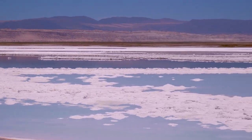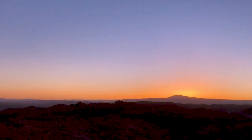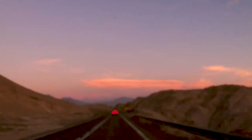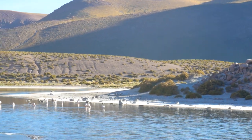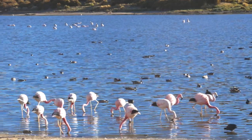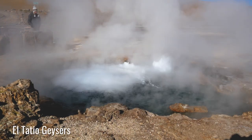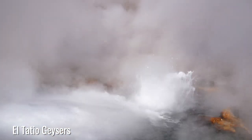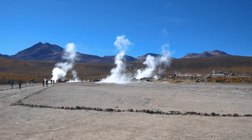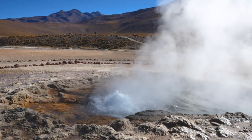We crossed a lagoon full of flamingos. El Tatio geysers — here we are. They can apparently reach up to 10 meters in height. This is pretty freaking spectacular.